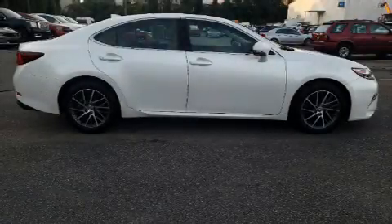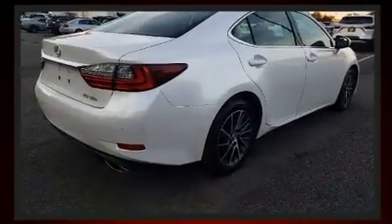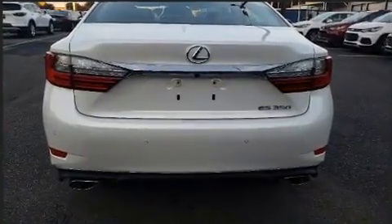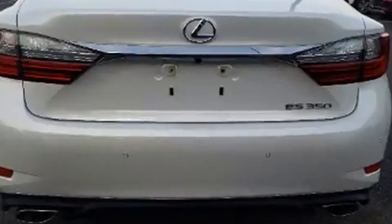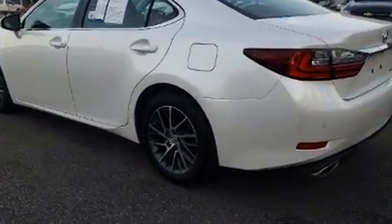Discerning drivers will appreciate the 2017 Lexus ES350. This four-door, five-passenger sedan still has less than 10,000 miles. A 3.5-liter V6 engine pairs with a sophisticated six-speed automatic transmission, and for added security, Dynamic Stability Control supplements the drivetrain.